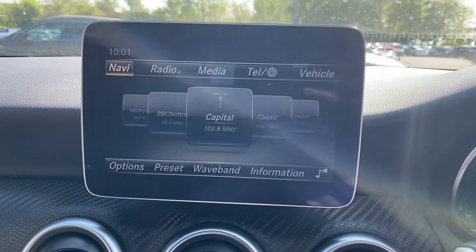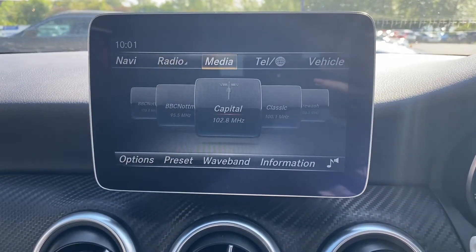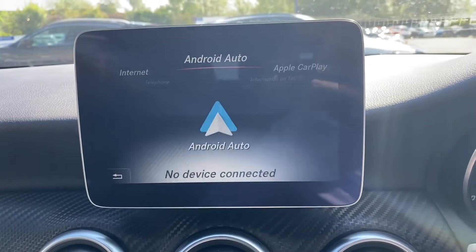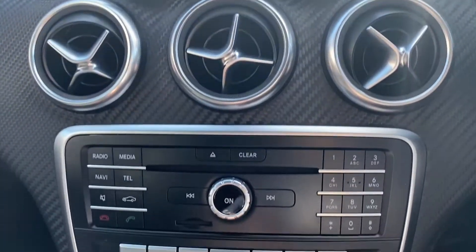Moving on up to the main infotainment system — this vehicle doesn't have satellite navigation unfortunately, but it does have your radio option as well as your telephone option for Bluetooth connectivity. This car also does come with Android Auto and Apple CarPlay.